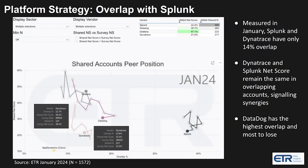Looking at our partner ETR's data, we see that as more companies like Dynatrace add features such as Open Pipeline, the overlap is actually shrinking with the granddaddy of them all, Splunk. As you can see here, in January, Splunk and Dynatrace only had 14% overlap — that's not a lot. Dynatrace and Splunk net scores remain the same in those overlapping accounts, signaling synergies, but this is bound to diverge with these announcements and how they'll expand the Dynatrace platform. When you look at some of the others in this data, Datadog has the highest overlap with Splunk and the most to lose.